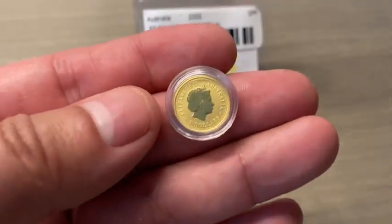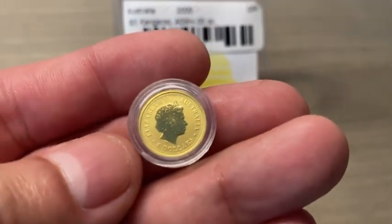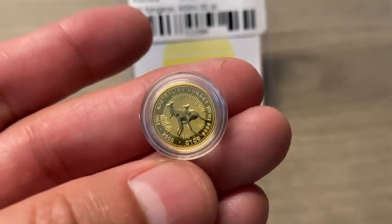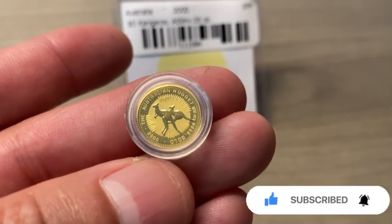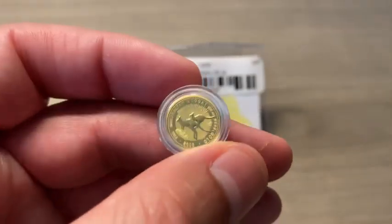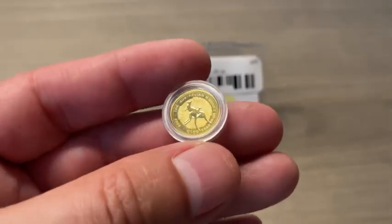Let me know in the comment section what you guys think. It says 'Australian Nugget' on it — 2000, gold, 9999. It's a fairly small coin; I would say it's smaller than a dime. I believe the 1/10th ounce is about the size of a dime, so at 1/20th it's quite a bit smaller.